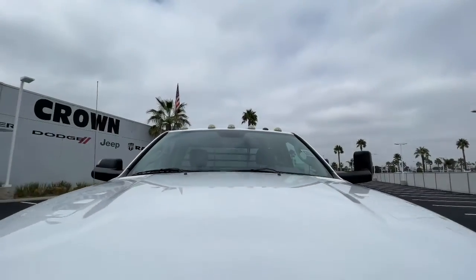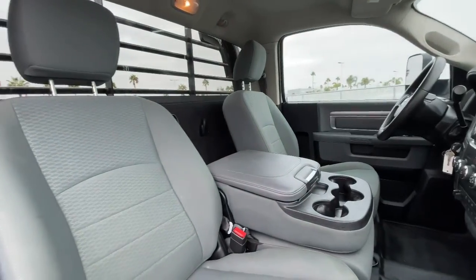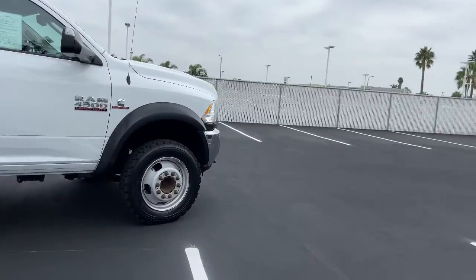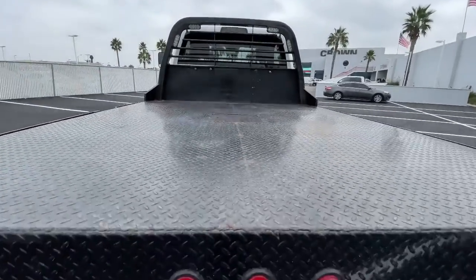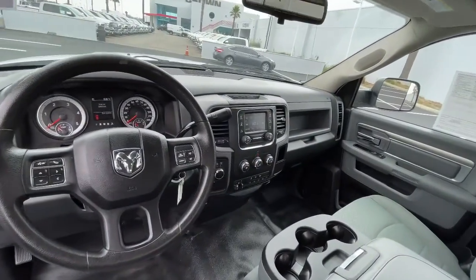These are just some of the great options this vehicle comes with: four-wheel drive, stability control, locking limited slip differential, traction control, tow hooks, intermittent wipers, split bench seat, passenger vanity mirror, variable speed intermittent wipers, and rear all-terrain tires.